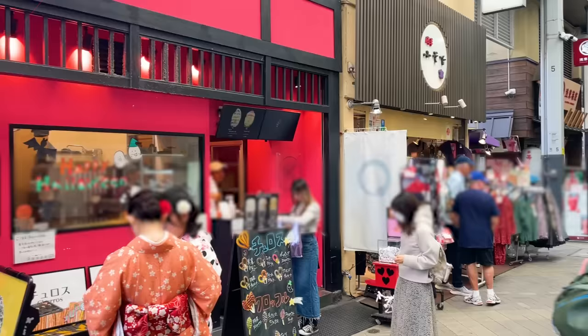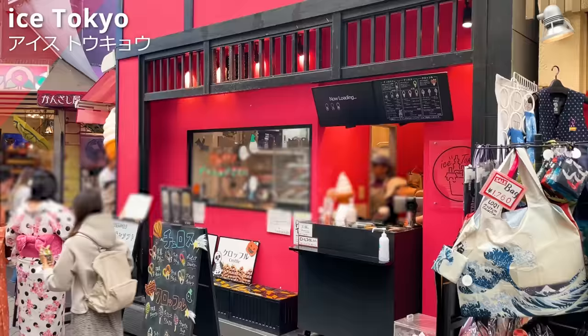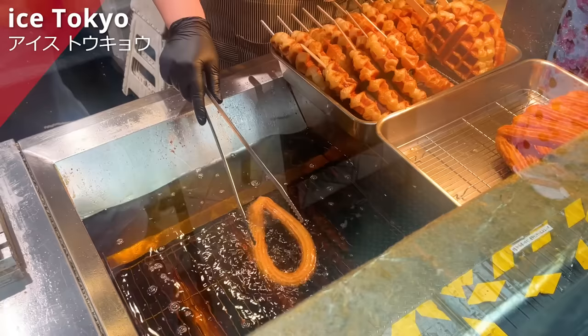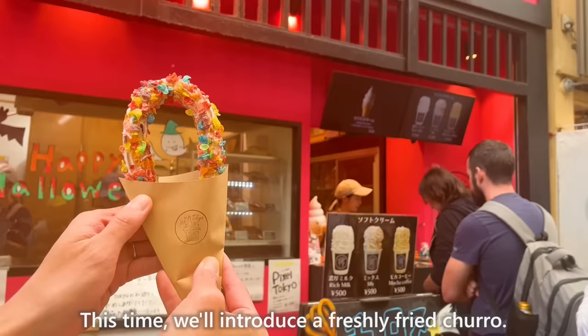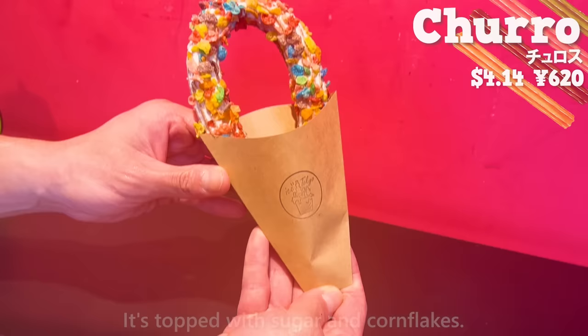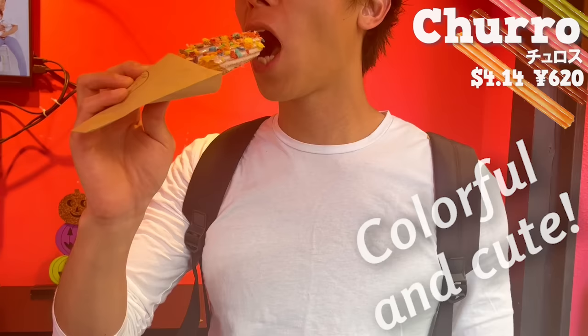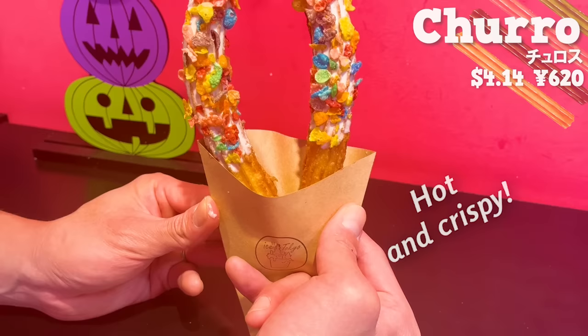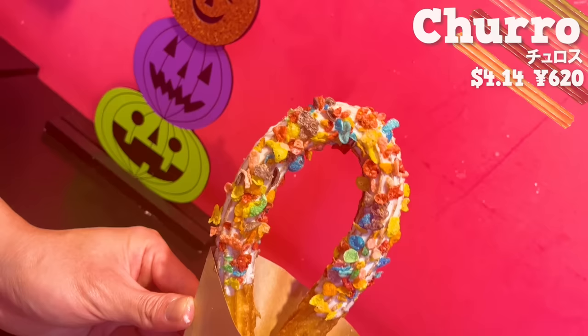The next place is Ice Tokyo. It's a specialty shop for waffles and churros. This time, we'll introduce a freshly fried churro. It's topped with sugar and cornflakes. It's colorful and cute. It's freshly fried, so it's hot and crispy. The sweetness of the sugar goes well with the churro, and the texture of the cornflakes adds a nice accent.